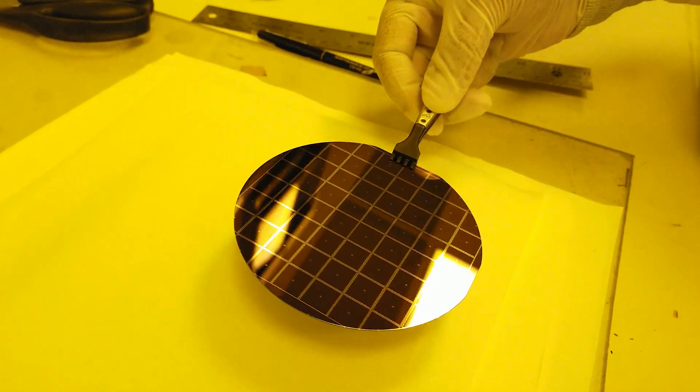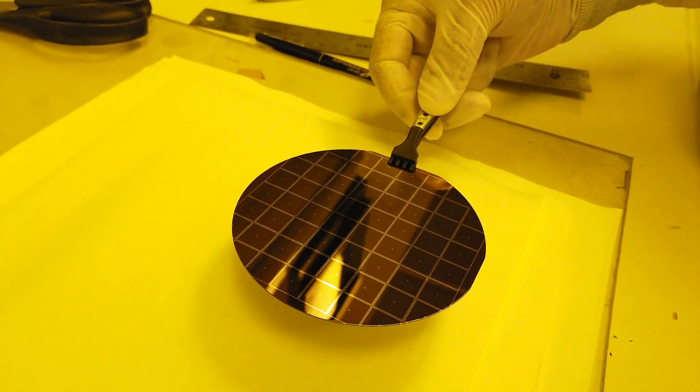In our lab we study the mechanical properties of nanoscale materials. These are materials that are just a fraction of the size of a human hair and have outstanding properties, which makes them useful for applications in next-generation electronics and medical devices.